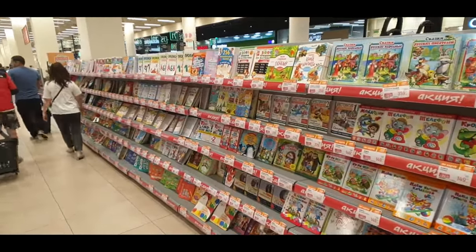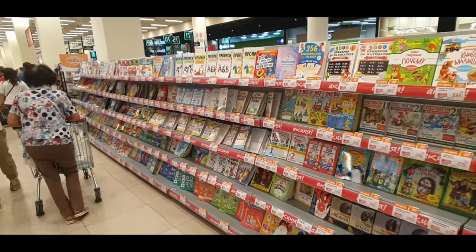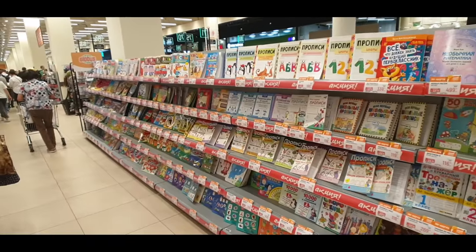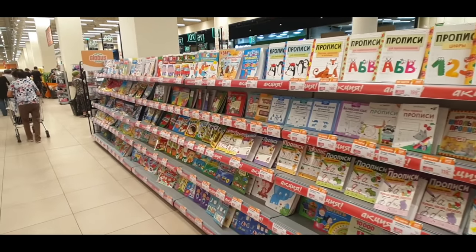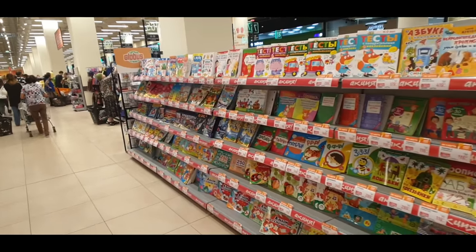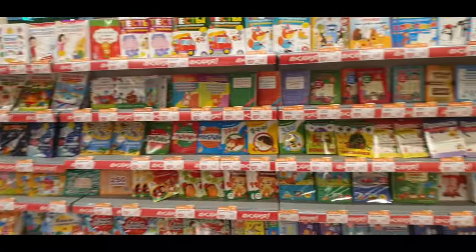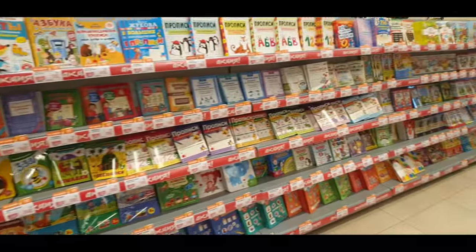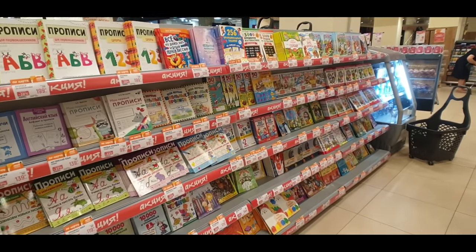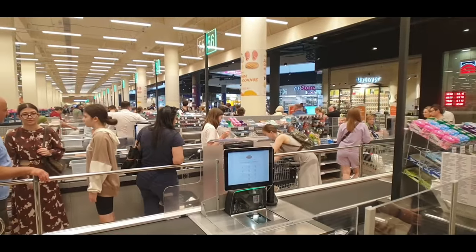Another thing that might be different compared to Australia or America is that instead of celebrity gossip magazines at the checkout, this supermarket has kids' books — reading books, activity books, all different types. How cool is that? No celebrity gossip magazines, just books for children.